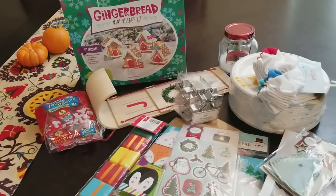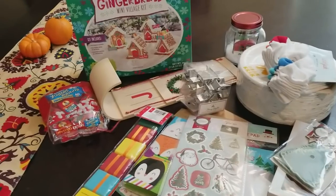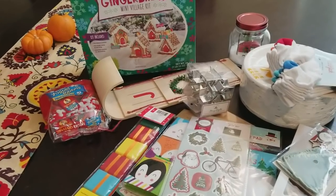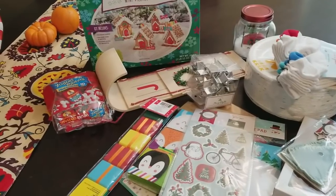Hey guys, Trendy here with another Target haul. If you did not see my last one, I will leave the link in the description box down below, because I got some other fun Christmas stuff from the Dollar Spot last time.